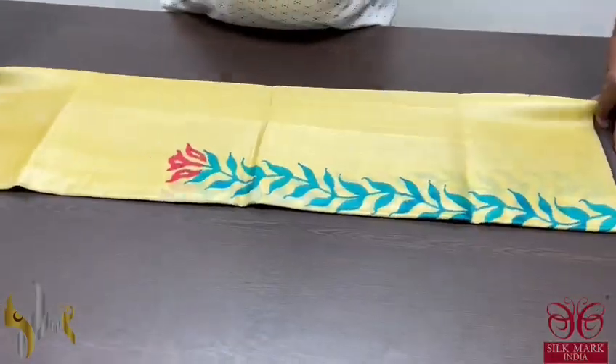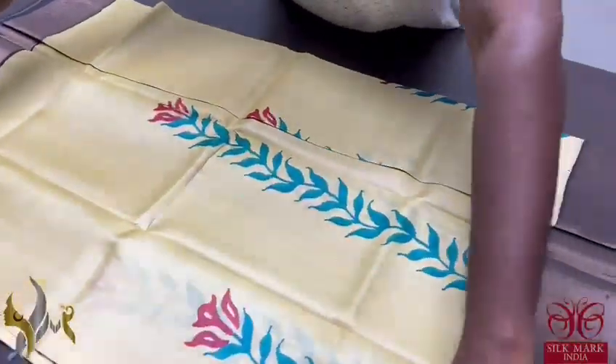Pure Tessa Silk Sari, premium quality, handblock printed zari borders done on a premium acid washed boiled Tessa fabric.